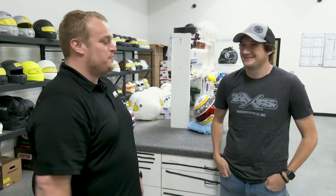Already this year his helmet has been in Victory Lane with William Byron winning one of the dual races at Daytona. Alright Greg, thanks so much for having us. It's been a great time here seeing the process of building the helmets, and good luck the rest of the year. Absolutely, come back anytime.